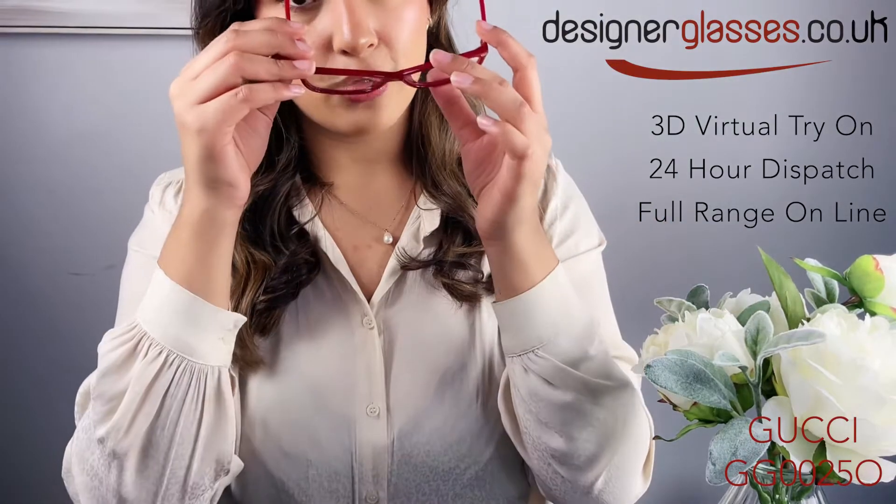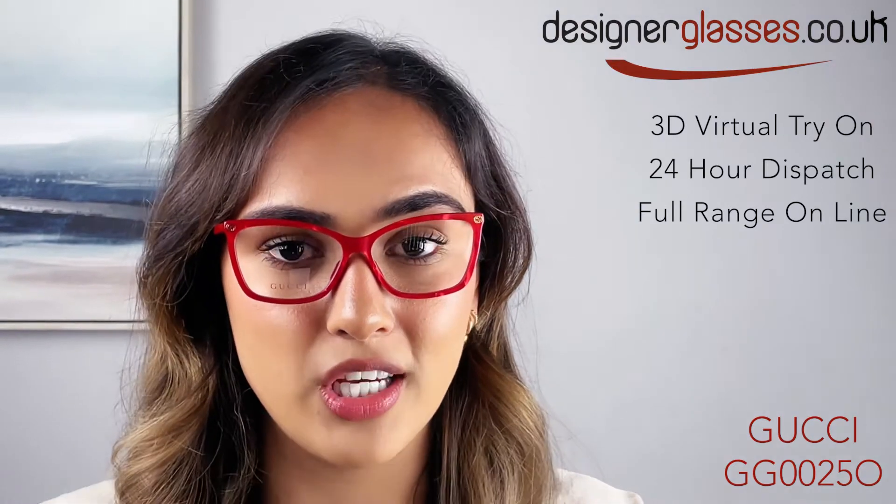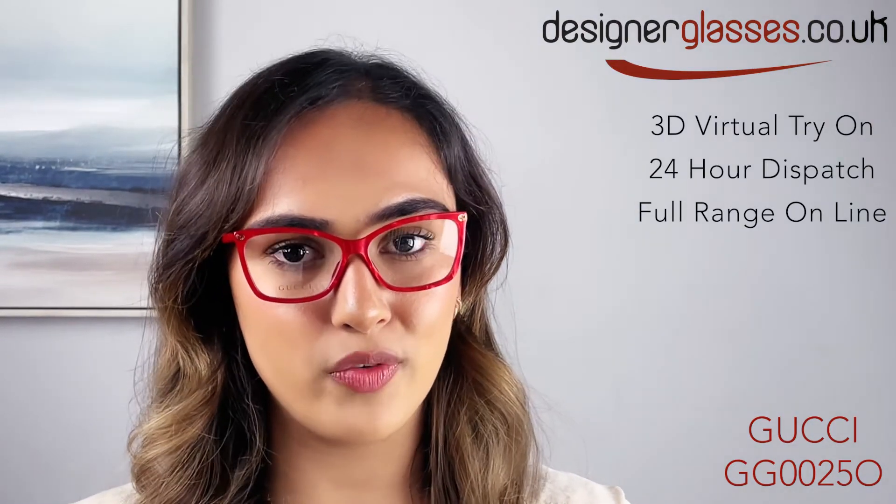They're available for 24-hour dispatch on our website, and you can try them on using our virtual try-on. Thank you for watching, and like and subscribe for more videos like this.